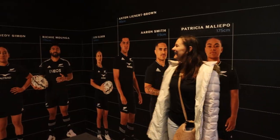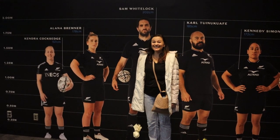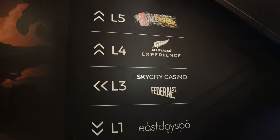If it's a rainy day and you have $50 for a ticket, you can do the All Blacks Experience. There's a vlog that shows what it's like inside — I'll link that in the description. We're not doing it today as it's a bit expensive for us, but I think it would be really cool. There are quite a few things you can do here, so if it's a rainy day, come check this out.